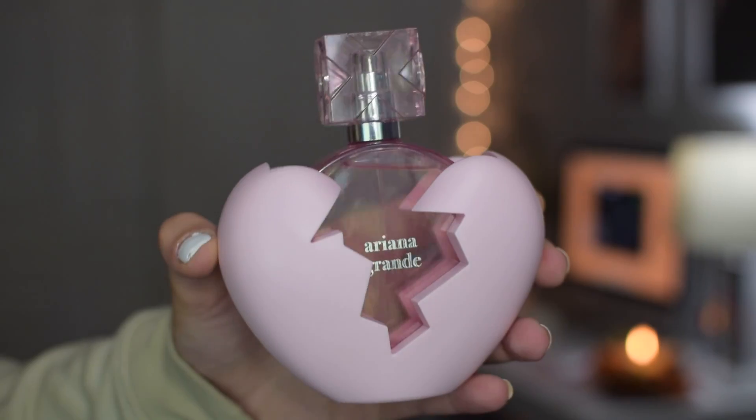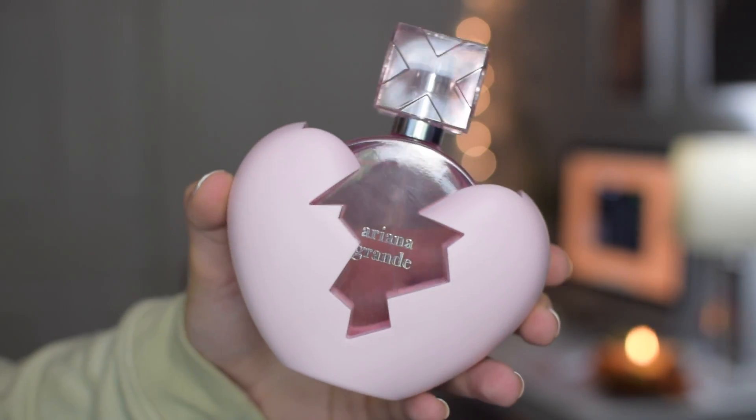Oh my god, this bottle is so pretty — holy crap! This is the bottle and it is so beautiful. Packaging-wise, this fragrance is definitely my favorite so far. I am such a pink girly girl and I just love anything pink, anything girly, and this is honestly so adorable. Look at the little broken heart — it is so freaking cute. I'm gonna take this right out of the little silicone heart — or I don't even know if this is silicone, it actually feels like hard plastic — but it's so adorable.